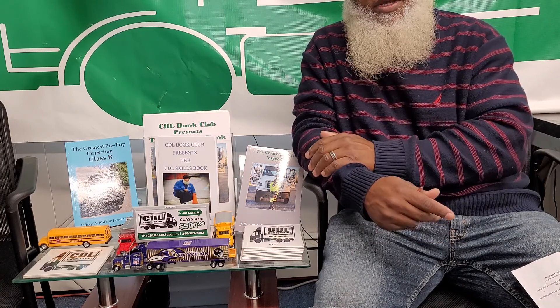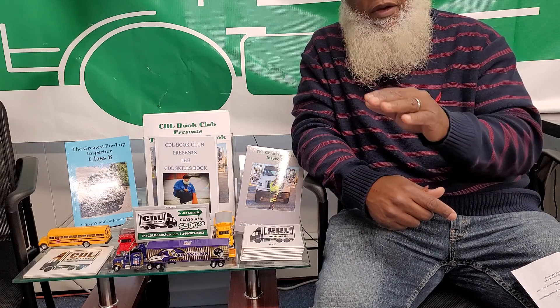To order these books, go to our website at thecdlbookclub.com — that's T-H-E-C-D-L bookclub.com. Scroll to the first page, hit the link, and it'll take you right to the Amazon site to order all the books you need. The price, again, is only $550. We are keeping this price indefinitely because CDL Book Club is interested in helping the community, not hurting the community. Come to CDL Book Club, because CDL Book Club is where you get CDL-minded.